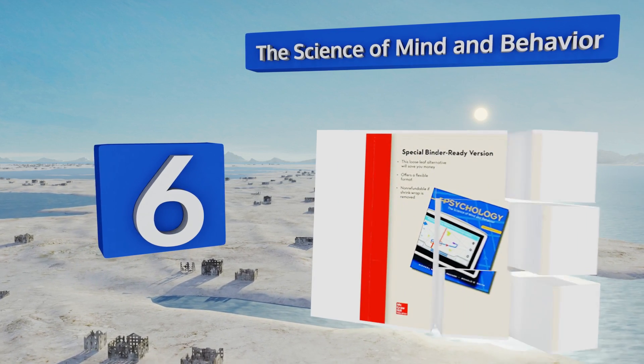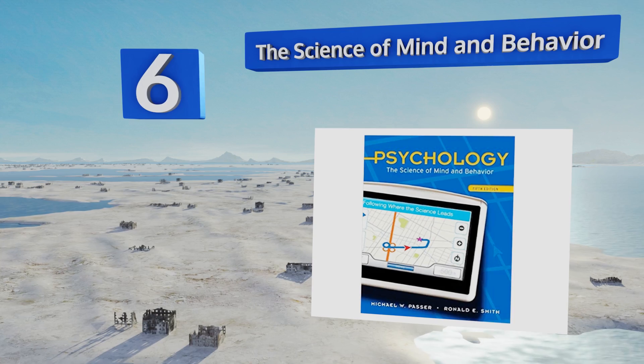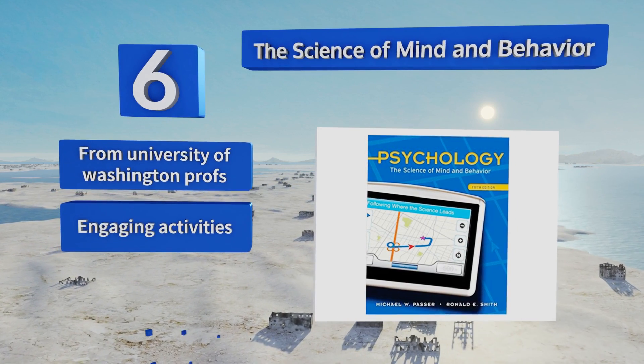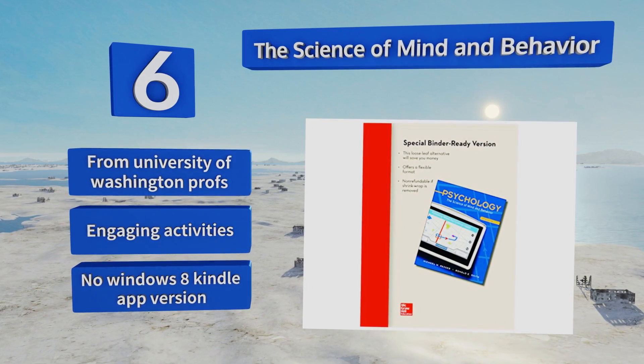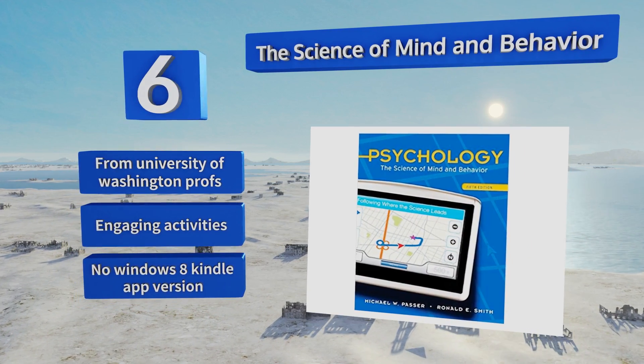Moving up our list at number six, for students just entering the field, The Science of Mind and Behavior provides a valuable resource that highlights the interplay of analytical areas, ultimately asking that readers question their learning and the way it impacts their life and viewpoints. It's written by University of Washington professors and includes engaging activities. However, there's no Windows 8 Kindle app version.